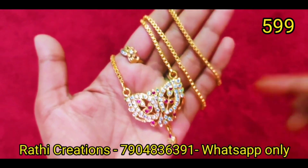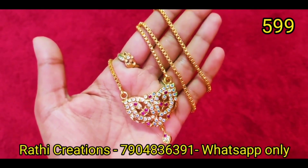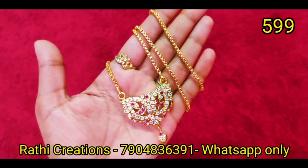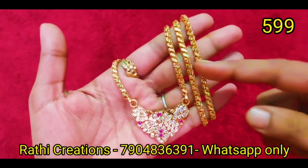If you are watching the channel for the first time, we don't have cash on delivery. Payment is via Google Pay, PhonePe, or bank transfer only.